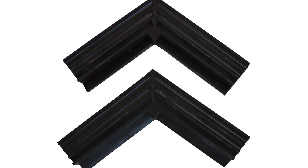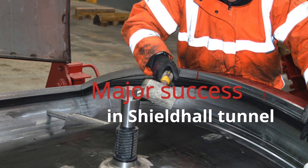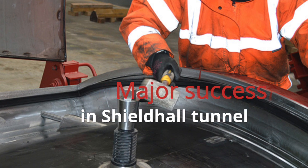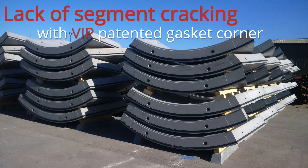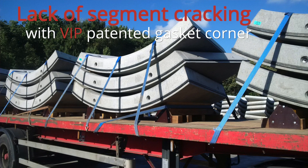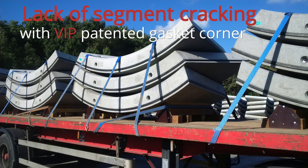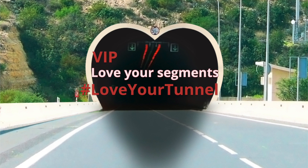VIP's casting tunnel segment gaskets have been used on the Glasgow Shield Hold project, and the feedback from that project has been that it was very successful with dramatically reduced damage caused during segment build. Since completing the Shield Hold project, VIP has now secured six additional contracts, each utilising and incorporating VIP's casting gasket with its patented corner.